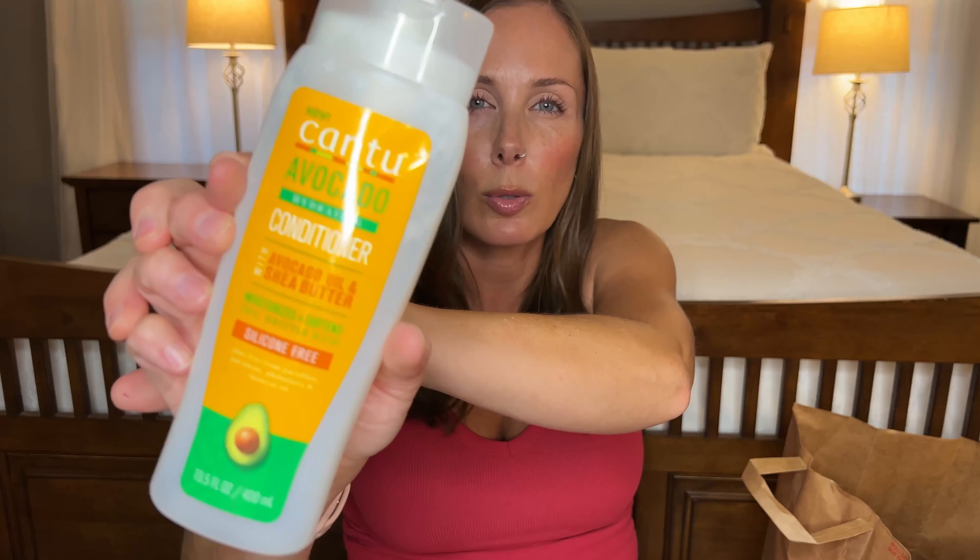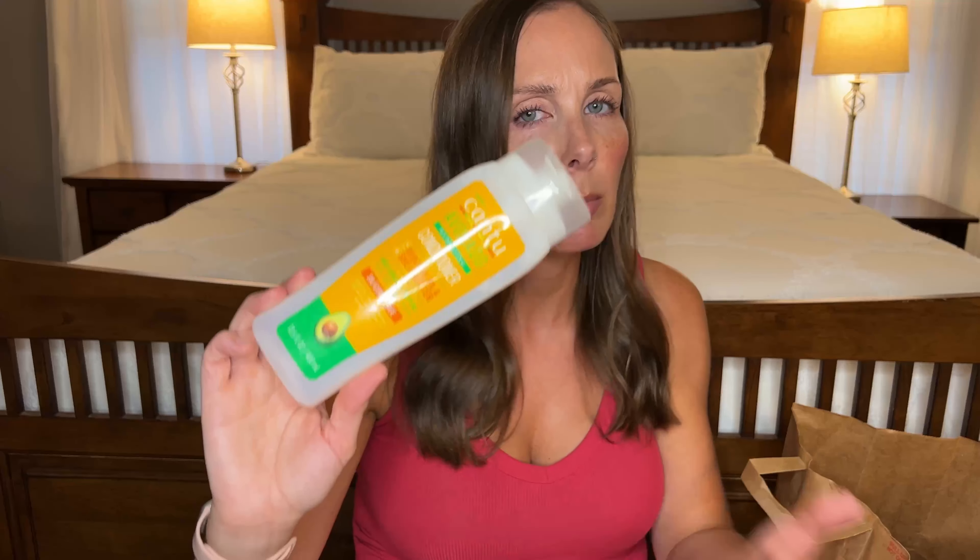Another conditioner — this is the Cantu Avocado Conditioner. I bought this for my girls with their curls and it was good but not amazing. I was not blown away so I'm probably not gonna buy it again.